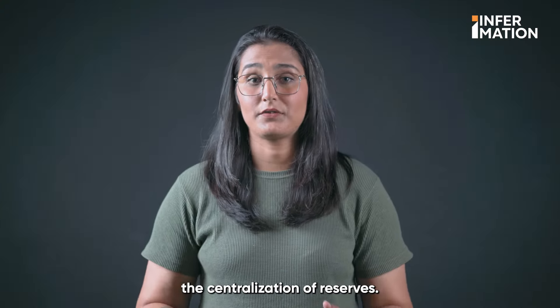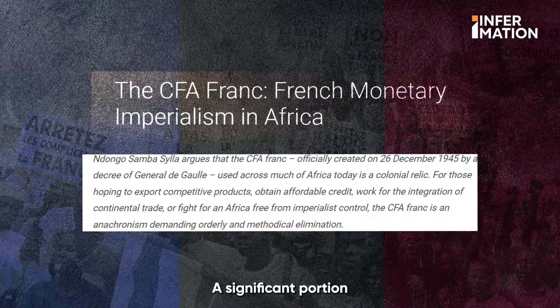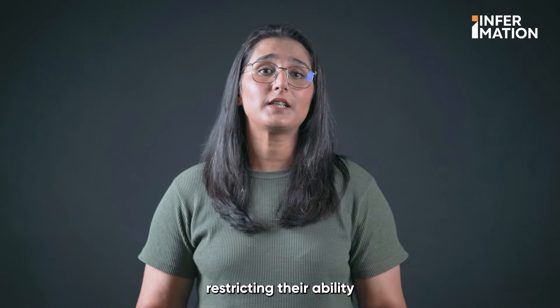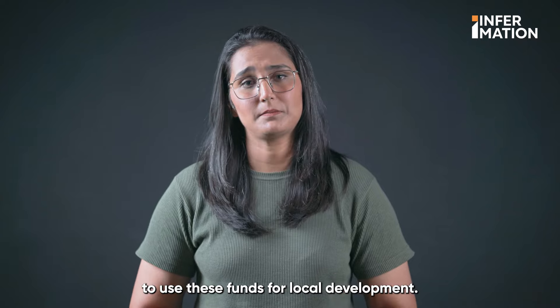Thirdly, the centralization of reserves. A significant portion of former French colonies' foreign reserves is held in France, restricting their ability to use these funds for local development.